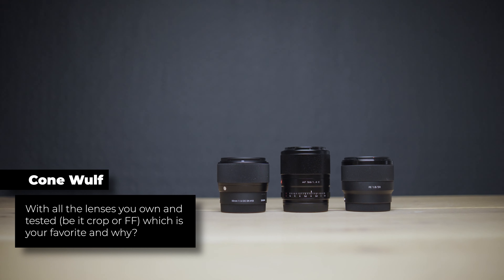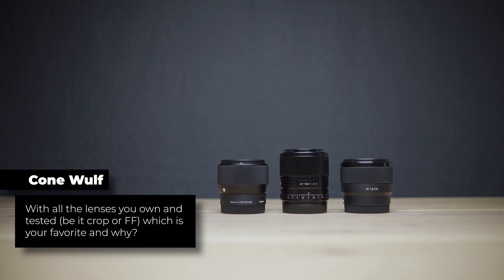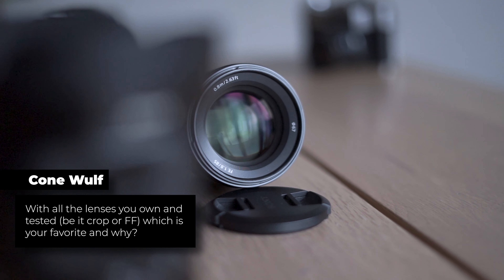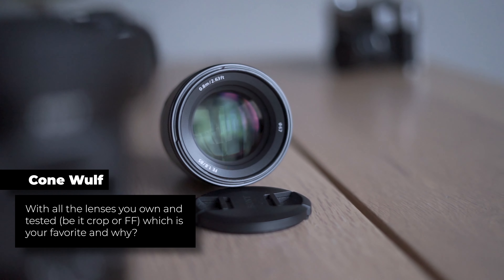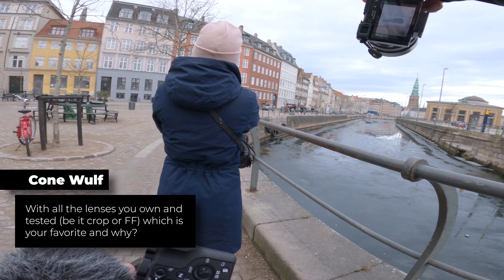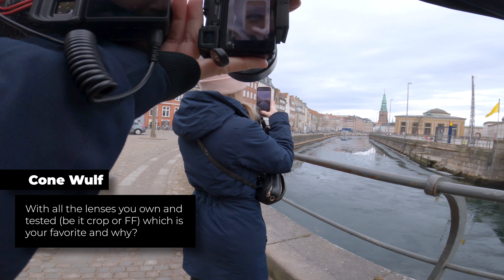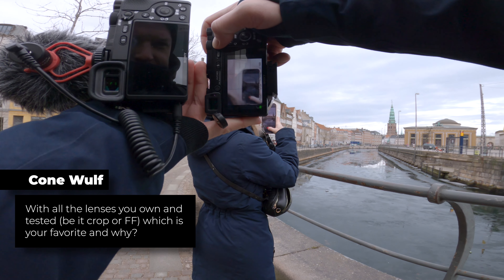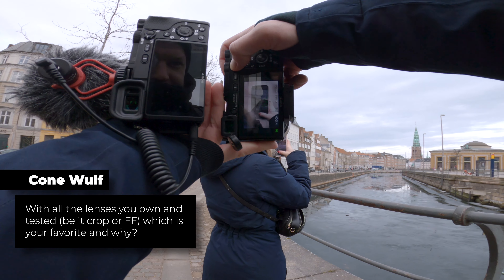Conwolf asks: with all the new lenses you own and tested, crop or full frame, which is your favorite and why? I love this question. My most favorite is the Sony 85mm f1.8 — that's the full frame version, and I've used it on a crop sensor camera a lot as well as on full frame. I love it because it gives a very unique look that's really hard to get with other lenses. It's a telephoto lens, especially on crop, and gives a really nice view — I use it for all sorts of things.